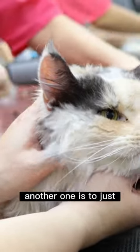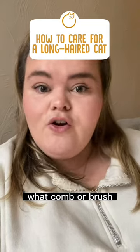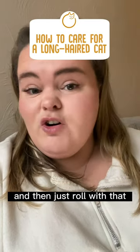Another tip is to get a little bit better with your brushing techniques. Try and find exactly what your cat likes — what comb, brush, or grooming glove your cat prefers — and then just roll with that.